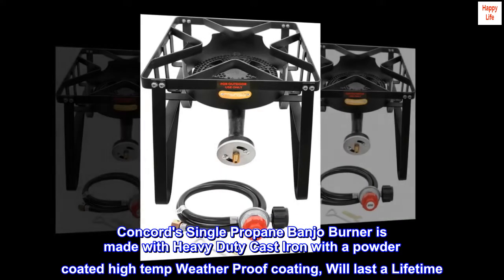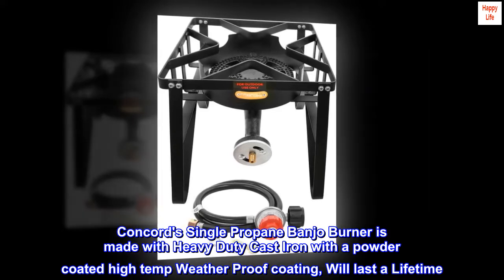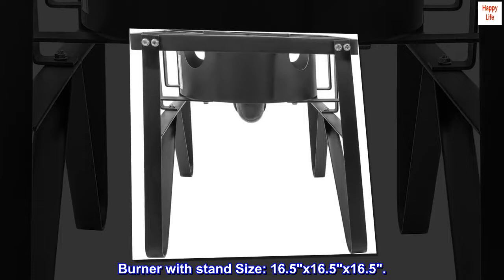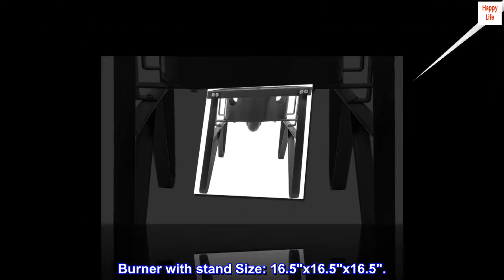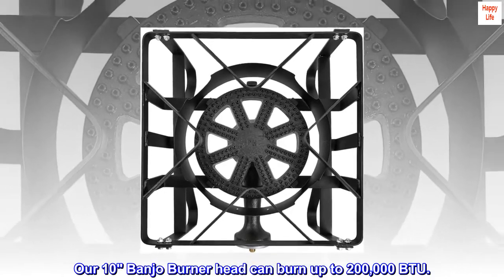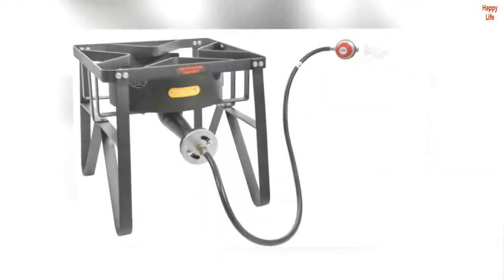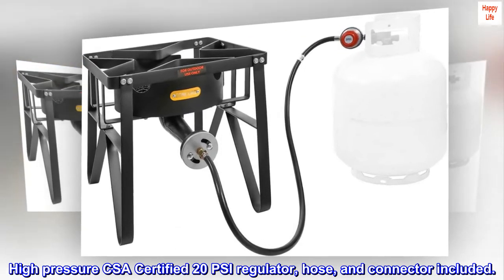Concord's single propane banjo burner is made with heavy-duty cast iron with a powder-coated high-temp weather-proof coating, built to last a lifetime. The 10-banjo burner head can burn up to 200,000 BTUs. A high-pressure CSA-certified 20 PSI regulator, hose, and connector are included.